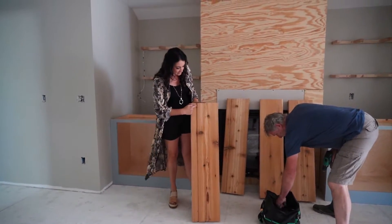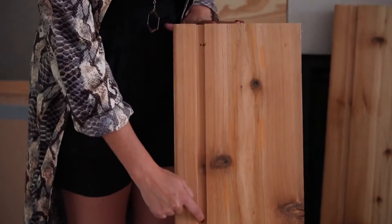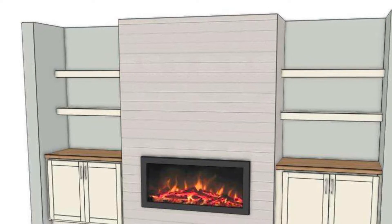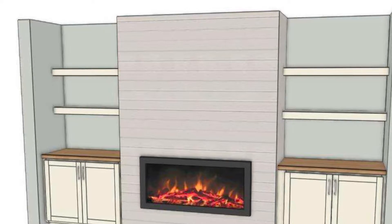As you can see, Bud has routed in a track here which our track lighting will set into. This is going to be on the front part of the shelf so the light will downcast on the shelf below.